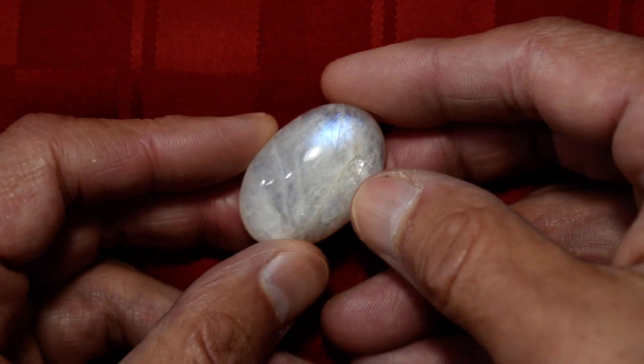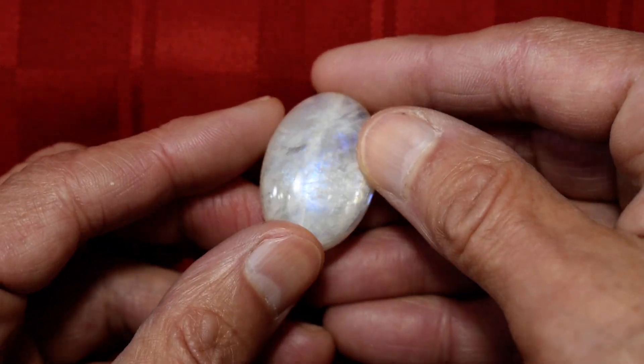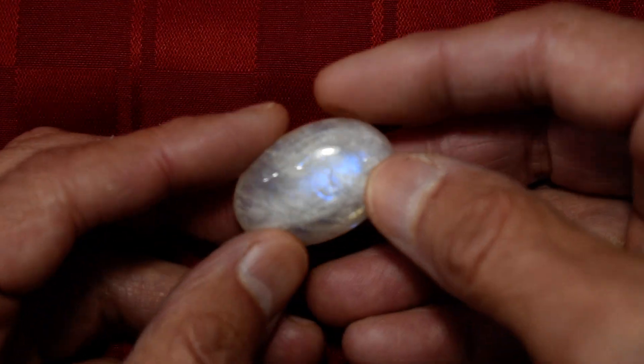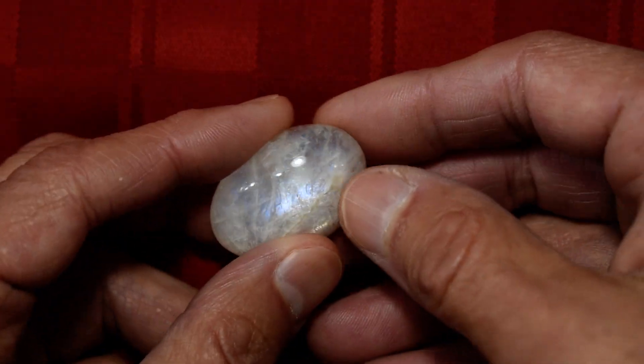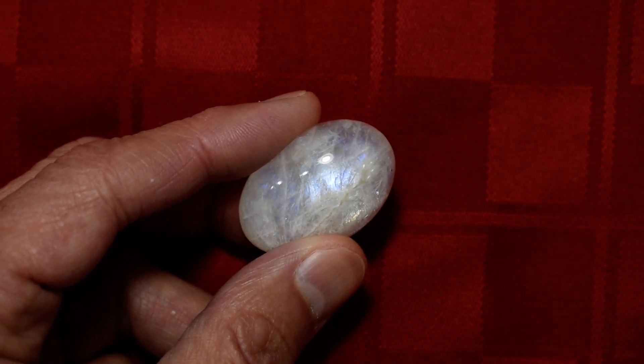So this is our New Moonstone Palmstone number one, and these are just unbelievable stones — they're just fantastic. I hope you like looking at this. I think we're listing seven on the website, and my guess is they won't last all that long. Thank you.